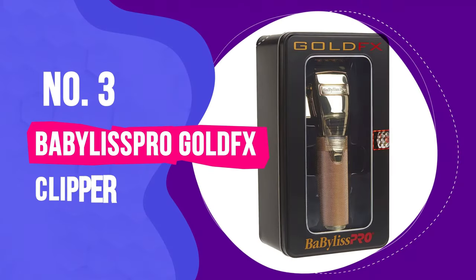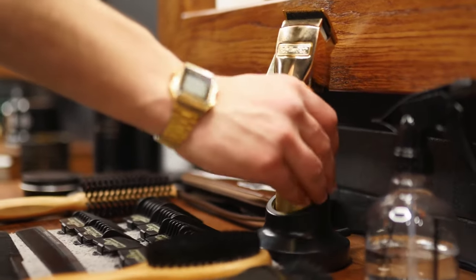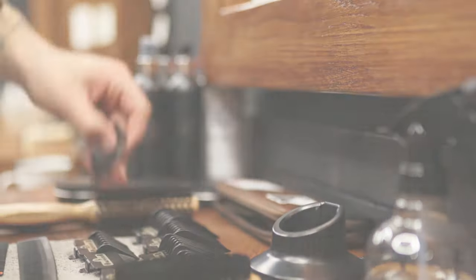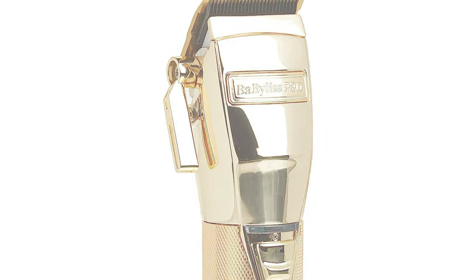Number 3: BaByliss Pro Gold FX Clipper. Searching for a clipper that's more than just a cutting tool? Dive into the world of luxury with the Gold FX from BaByliss Pro. Sonny Kembo, a seasoned barber instructor, raves about its unmatched blend of elegance and efficiency, remarking: 'The Gold FX is not just a looker, it's a performer.'